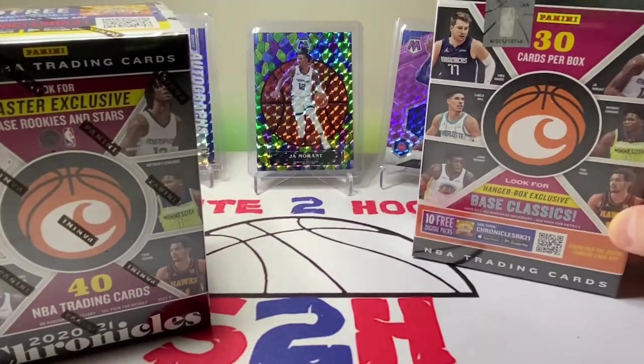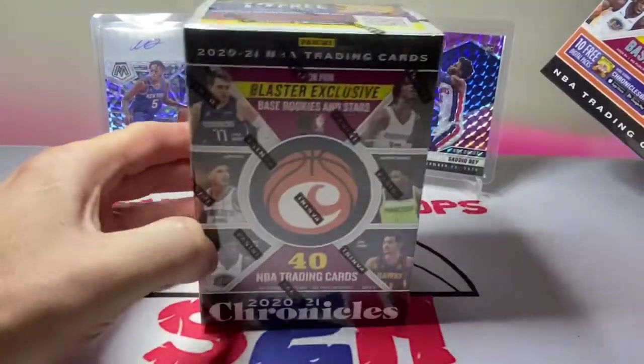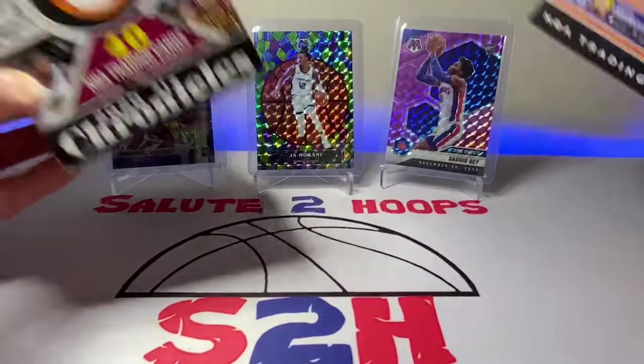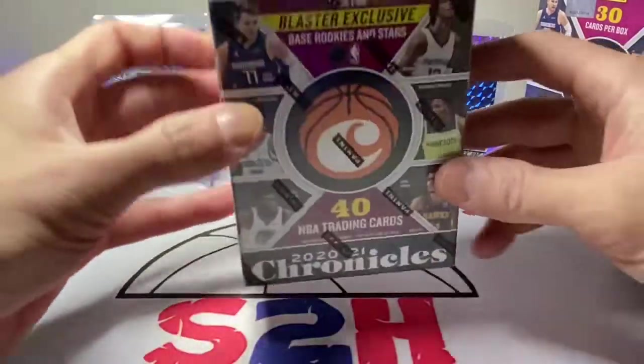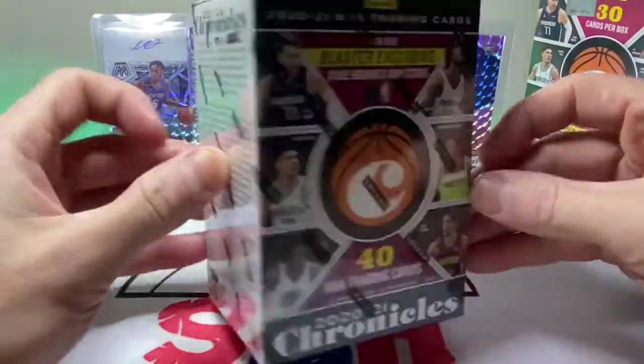Let's go ahead and see what we got. I found this blaster box kind of hidden in the boxes of the hangers, so I'm hoping there might be something good in there. Maybe someone weighed it — we know people do that in the hobby — but I don't know, we'll see.